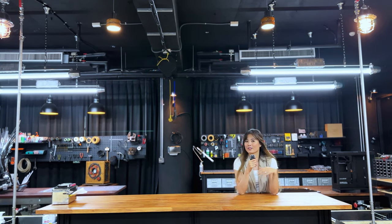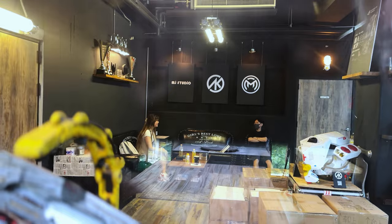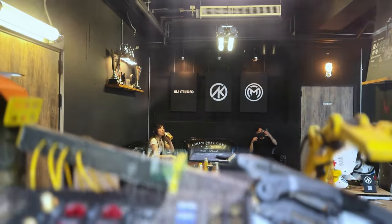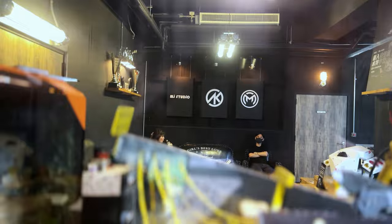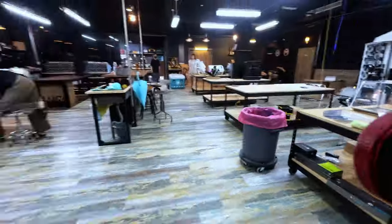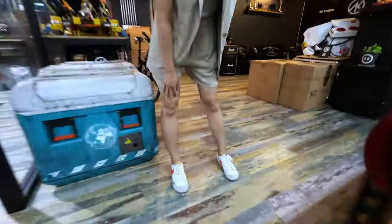I don't know if very many people have filmed inside before. It's really an honor for AK to show us around Taiwan, take us to the studio, and give us a sneak peek before Computex. Thanks for joining us this time at Archetype Origins — we'll see you in the next one.